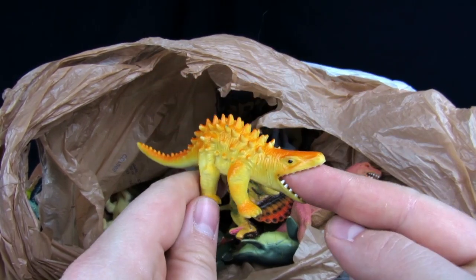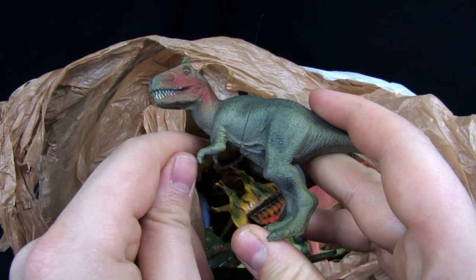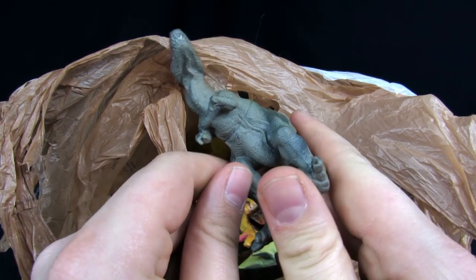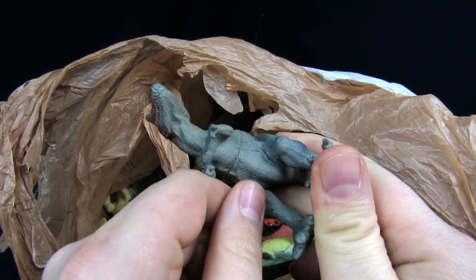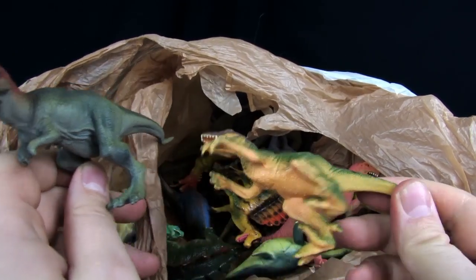This one kind of looks like an Inklosaurus. Then we got the Allosaurus — or Dilophosaurus? I have that one upstairs already, so I'm probably going to do something with them. It's a 2009.